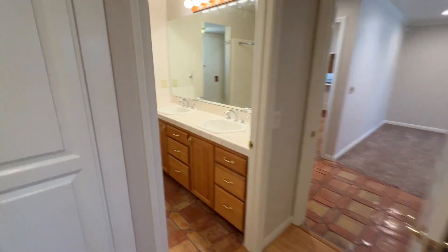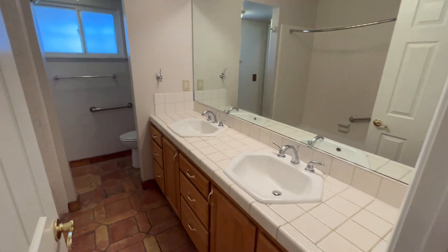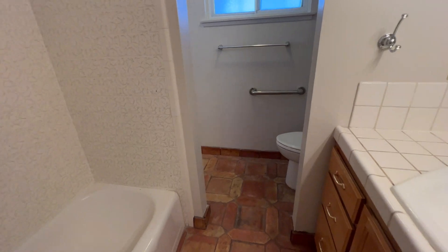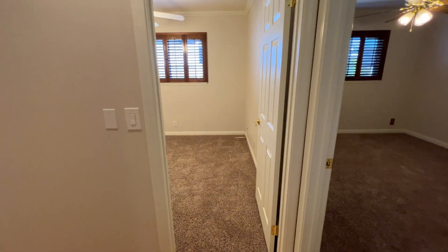Here is the second bedroom. You can see the large dual vanity with plenty of lighting, and the shower on the other side. It also has dual access for the bedrooms over here.